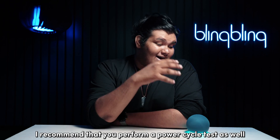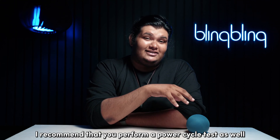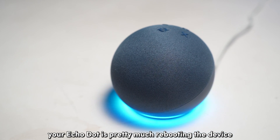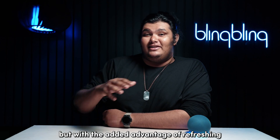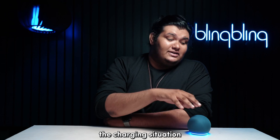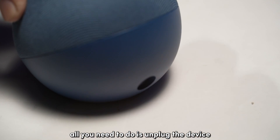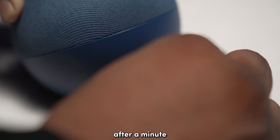And while you're at it, I recommend that you perform a power cycle test as well. Power cycling your Echo Dot is pretty much rebooting the device but with the added advantage of refreshing the charging situation of all internal components of your device. All you need to do is unplug the device and plug it back in after a minute.